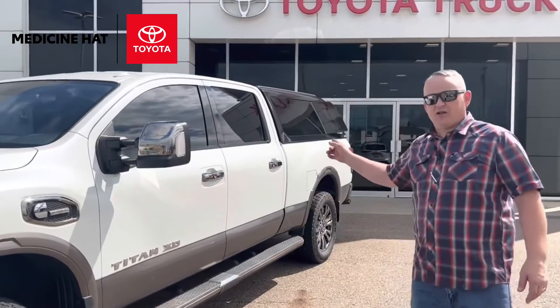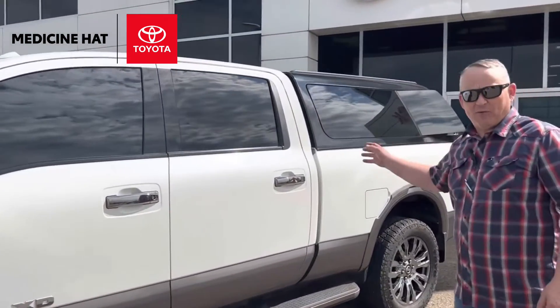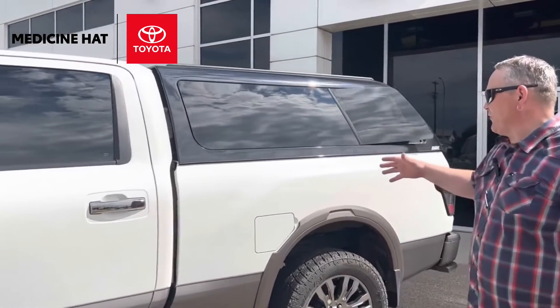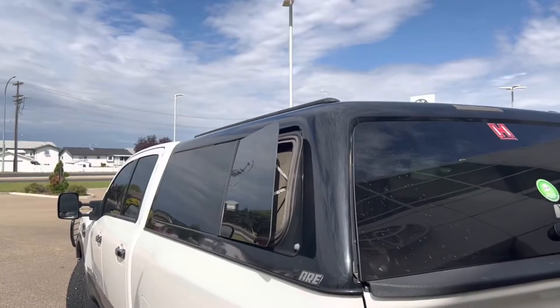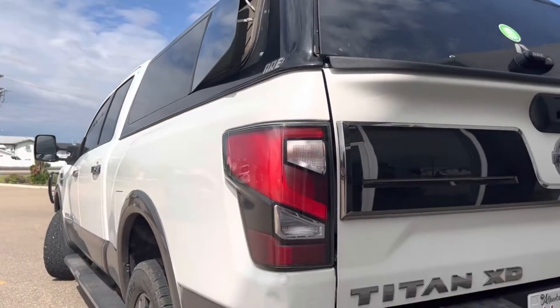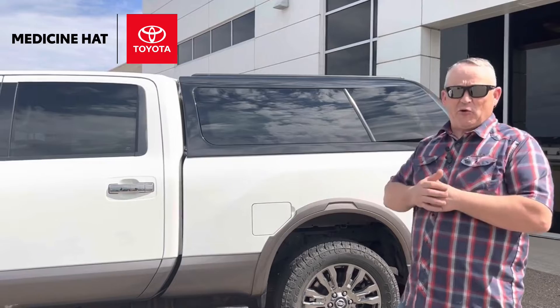Moving to the back of the truck, we've got an ARE topper — one of the top-of-the-line toppers. Really cool addition to the vehicle. If you're anything like me and like to get away from the city but don't want to pay for a hotel, you can just bunk up in the back. It's also really handy for moving things around town when you don't want to expose them to the elements.